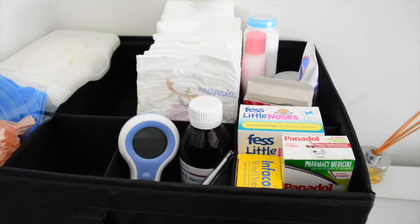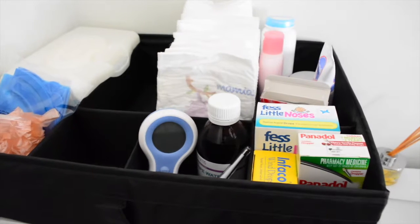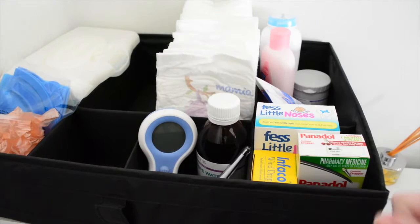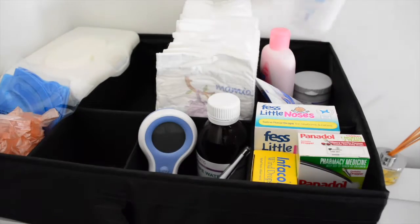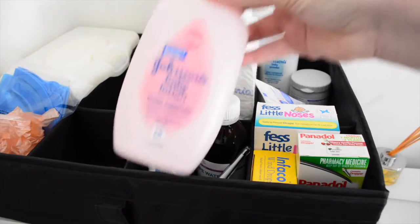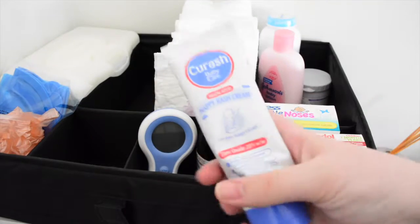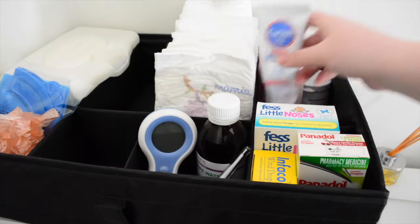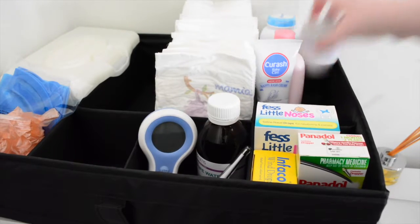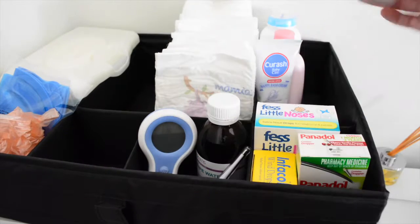Firstly, onto the top shelf which is our little changing station. This is going to be where all the things necessary for changing are. At the back we have baby powder, which is just Johnson's baby powder — we got this at our baby shower. We also got Johnson's baby lotion. We also got some Q-Rash baby nappy rash cream. This one is super popular over here, and in case that one is not thick enough we also have Sudocrem, which is a super thick, similar sort of nappy rash cream.